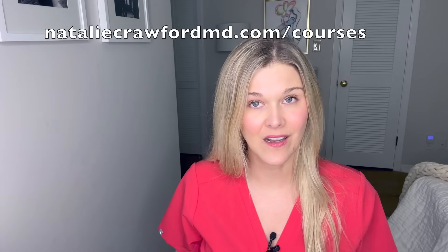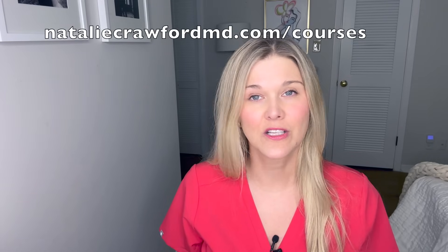This channel exists to help spread information about your body and your fertility, and I would love it if you would subscribe and follow along. I also have a course called the Enhance Your Natural Fertility course, and there's an IVF course. You can go to nataliecrawfordmd.com/courses to learn more.